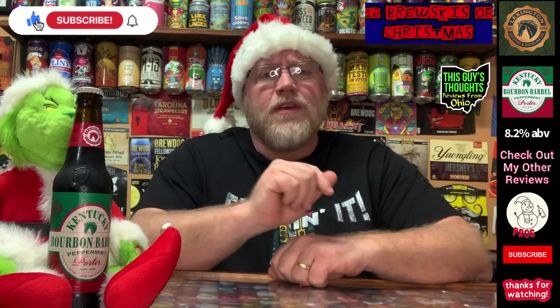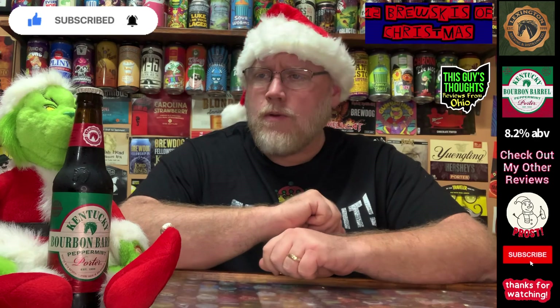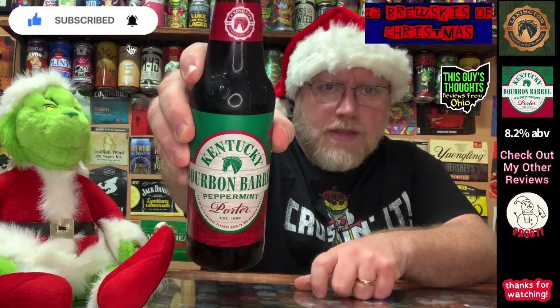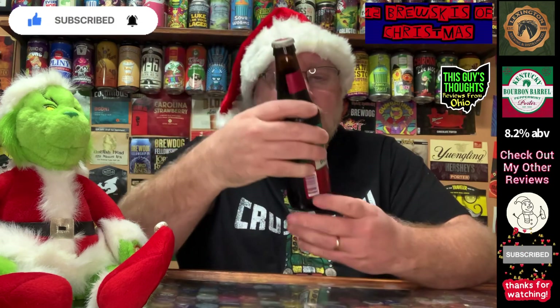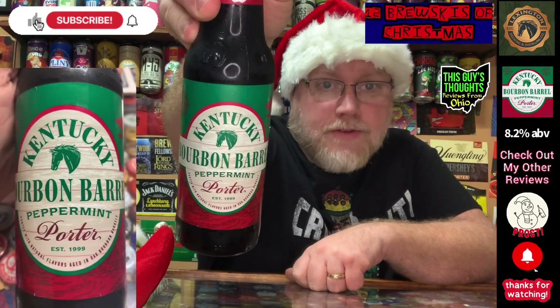Welcome back to the program! This episode is Brewski number 11 of the 12 Brewskis of Christmas here on the channel. This one is coming from Lexington — it's called Lexington Brewing and Distillery Company out of Lexington, Kentucky. This here is their Bourbon Barrel Aged Peppermint Porter. A barrel aged peppermint porter — that sounds pretty interesting and pretty good.